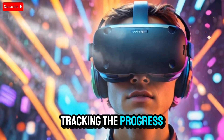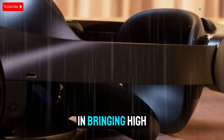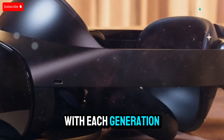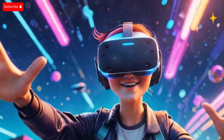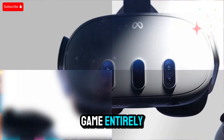If you've been tracking the progress of virtual reality, you'll know that Meta has played a crucial role in bringing high-quality VR to mainstream audiences. With each generation of the Quest series, the experience has become more advanced, more accessible, and more exciting. Now the next major upgrade is here, and it promises to change the game entirely.